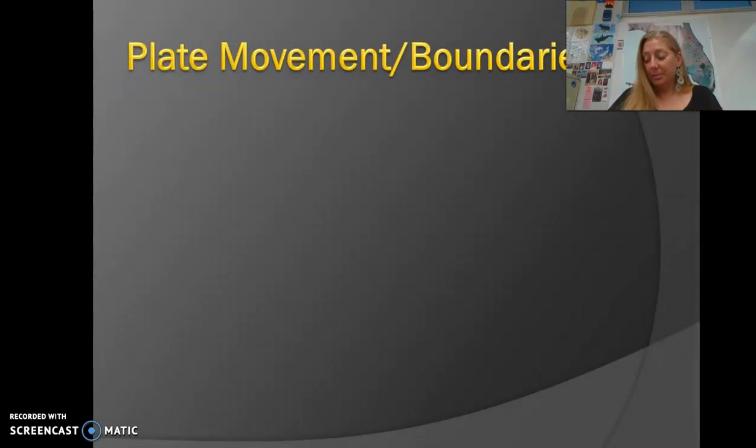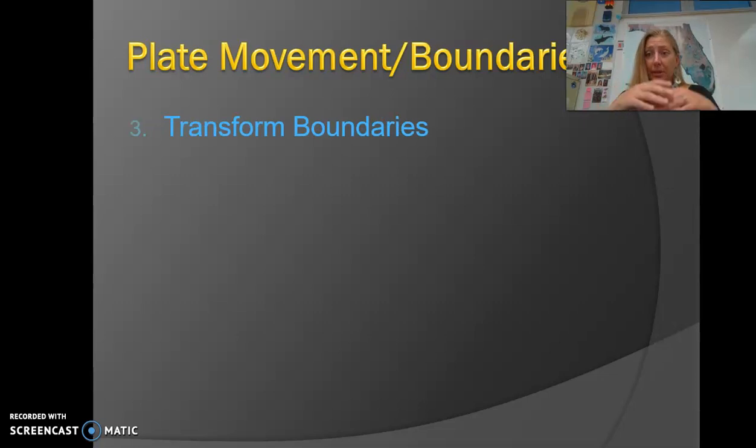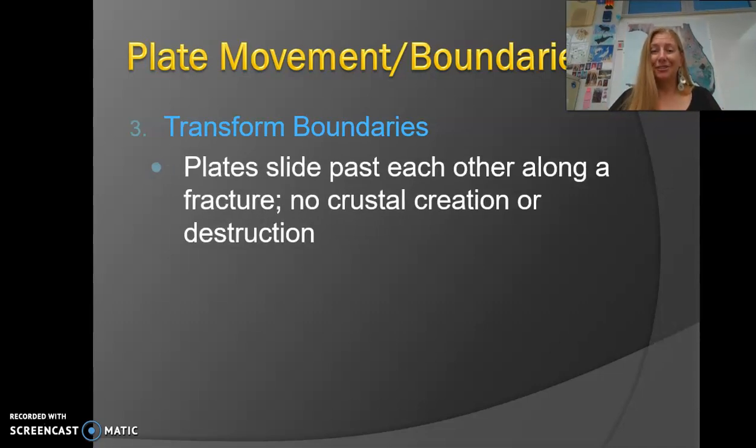The third and final type of plate boundary is the transform plate boundary. At divergent boundaries, crust is being created. At convergent boundaries, crust is being destroyed. But at a transform boundary, none of that is happening — there's no creation or destruction of crust. The plate movement at a transform boundary is that the plates just slide horizontally past each other.